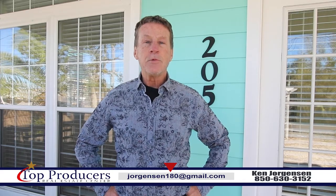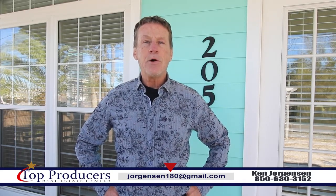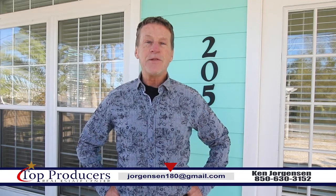Hi everyone, I'm Ken Jorgensen with Top Producers Real Estate Center. Today I have a great opportunity to own a home at the beach. Won't you please come inside for a look?